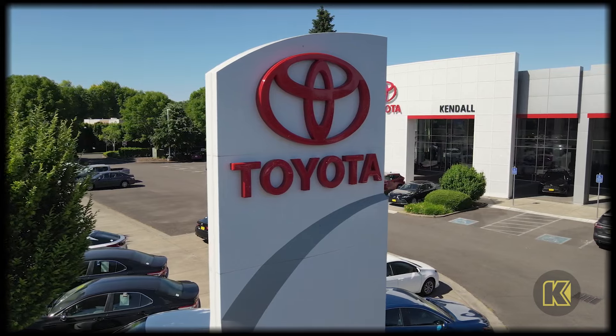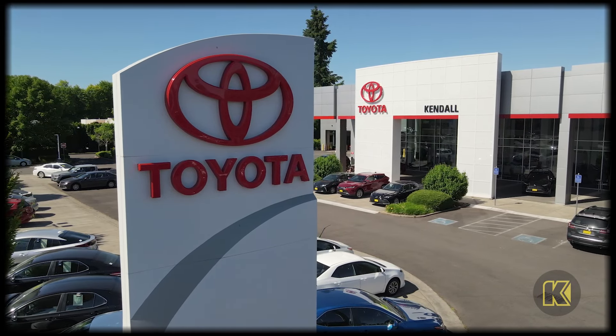Stop by our Toyota dealership today to let us demonstrate all these safety systems on your new Toyota.